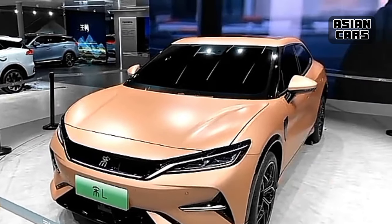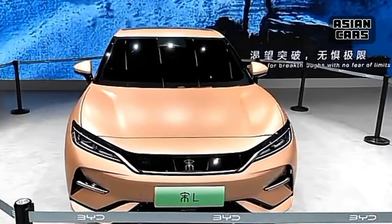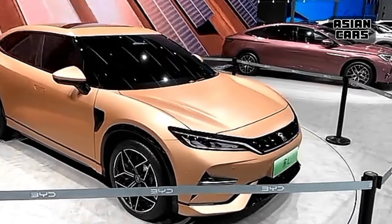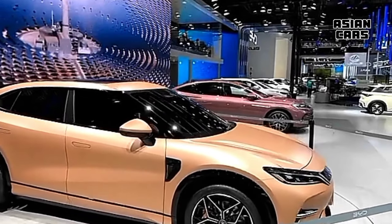Hi, welcome. BYD has unveiled the BYD Song L, a new electric SUV, at the 2023 Chengdu Auto Show. According to information from BYD, the 2024 BYD Song L AWD will be an electric sport utility vehicle.